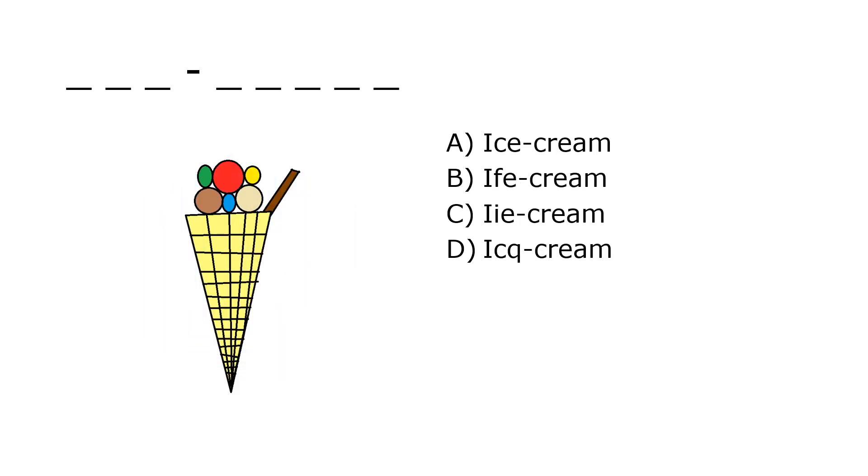What is it? A. Ice Cream, B. If A Cream, C. E Cream, D. E Cream. Our correct answer is A. Ice Cream.